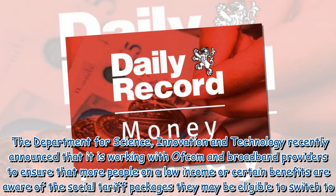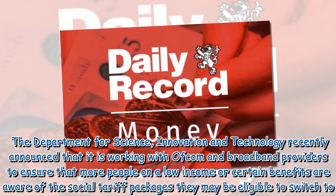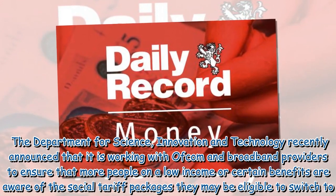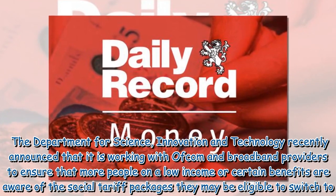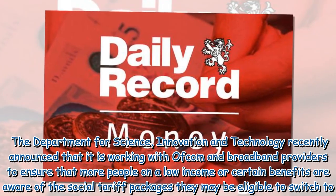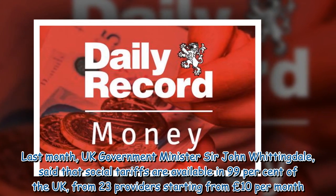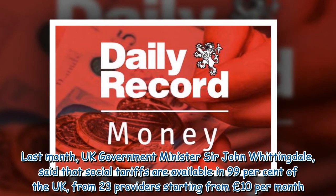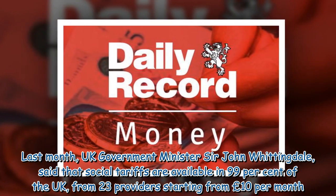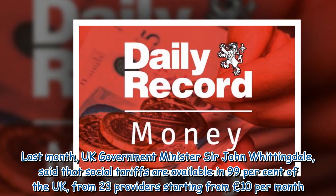The Department for Science, Innovation and Technology recently announced that it is working with Ofcom and broadband providers to ensure that more people on a low income or certain benefits are aware of the social tariff packages they may be eligible to switch to. Last month, UK Government Minister Sir John Whittingdale said that social tariffs are available in 99% of the UK, from 23 providers starting from £10 per month.